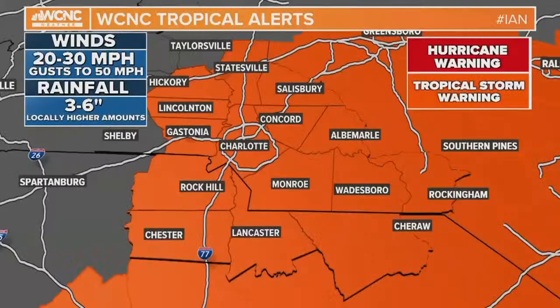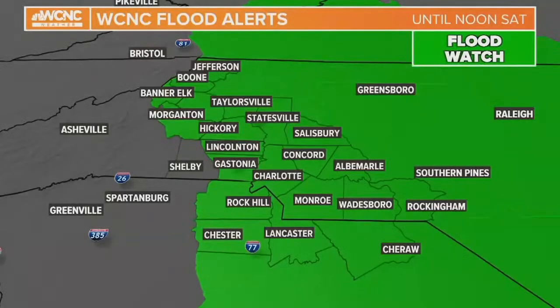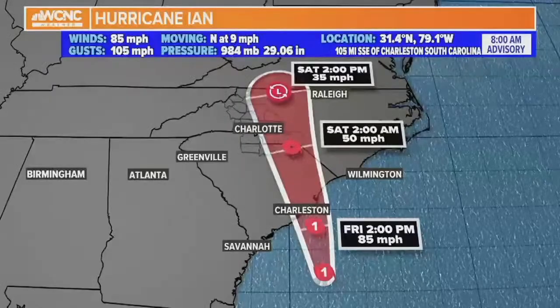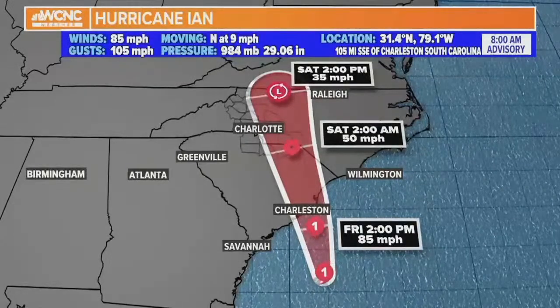That means trees down and power lines. We could see 3 to 6 inches of rain. It doesn't really take a lot for downed trees — we've actually had some downed trees come down when there's barely been a breeze. There was a downed tree blocking a road in Chester County when the winds weren't even that bad. If it rains and you have gusts to 35, that's enough to uproot some of these shallow-rooted trees.